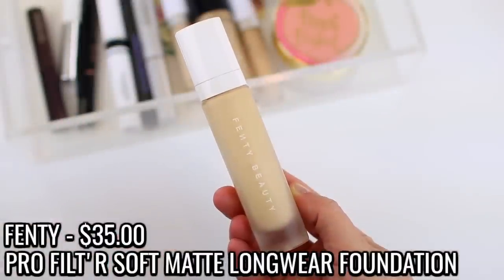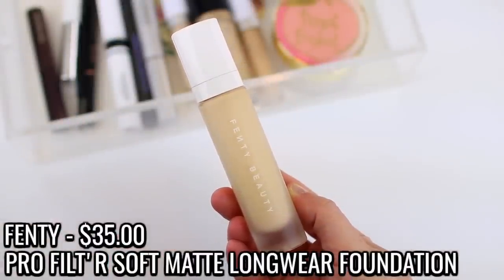I actually used up a foundation, and it's been a long time since I finished up a foundation because I've been using a few different formulas. I used up the Fenty Pro Filter Soft Matte Longwear Foundation in the shade 140, which is kind of my go-to. These days I usually mix it with something more moisturizing to balance it out because it is so mattifying, but I did end up repurchasing it because it is my go-to foundation.